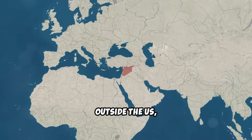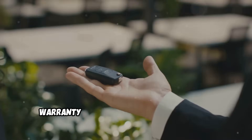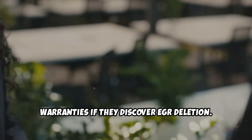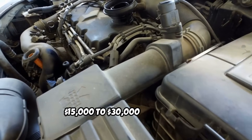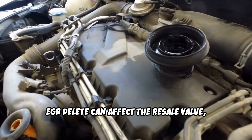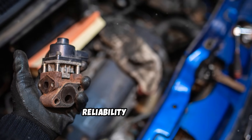Outside the U.S., regulations differ significantly, so research your local laws before proceeding. Warranty voidance is almost guaranteed — every major manufacturer may void engine warranties if they discover EGR deletion. Given that modern diesel engines can cost $15,000 to $30,000 to replace, this represents enormous financial risk. Additionally, EGR delete can affect resale value, as many buyers won't consider vehicles with deleted emission systems due to legal and reliability concerns.